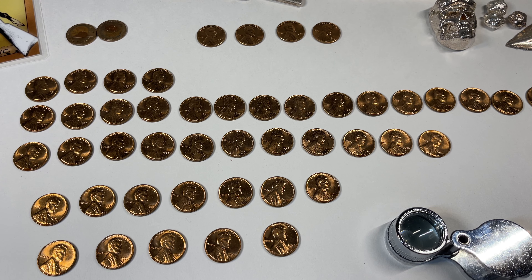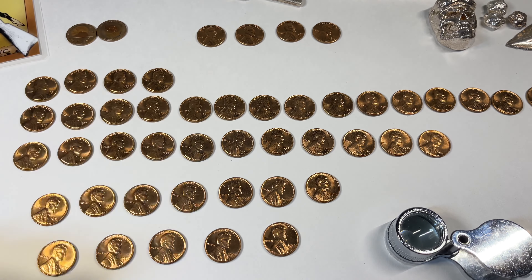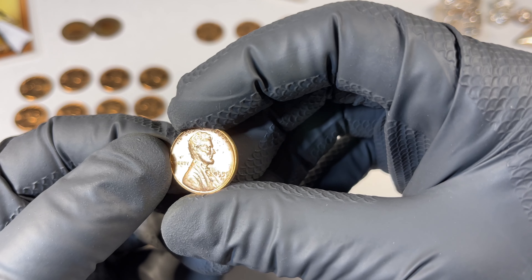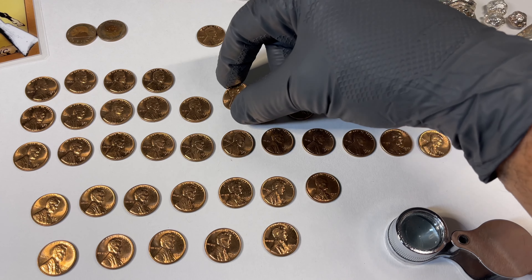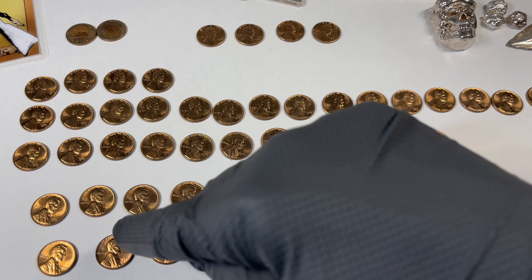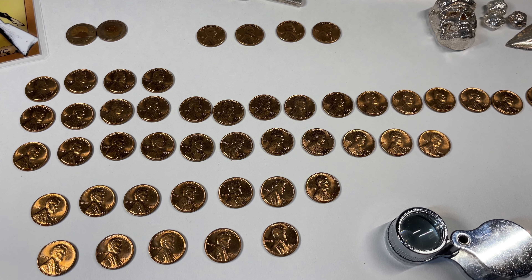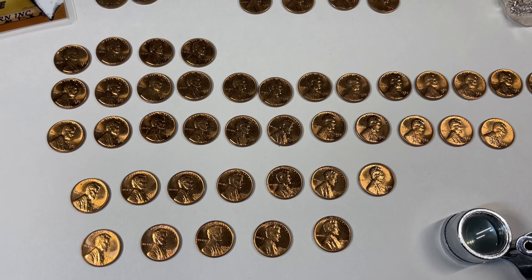Checked them all out. Arranged them into tiers — kind of the worst ones up here, the next best. Actually these are the majority. A lot of them have carbon spots or some kind of problem. Still nice, but not nice enough. And gradually down to the nicey-nicey ones. I'll pick through those and see which one might be worthy of something, but I don't think anything's grade worthy, to be honest.